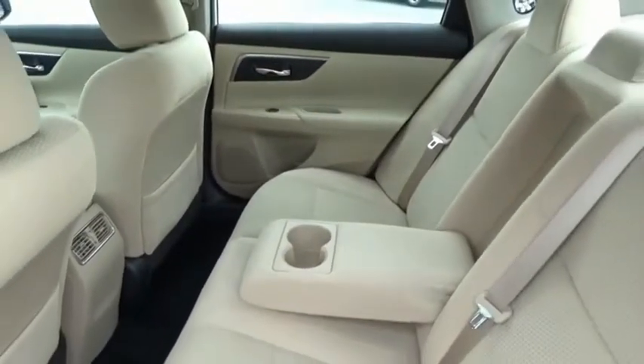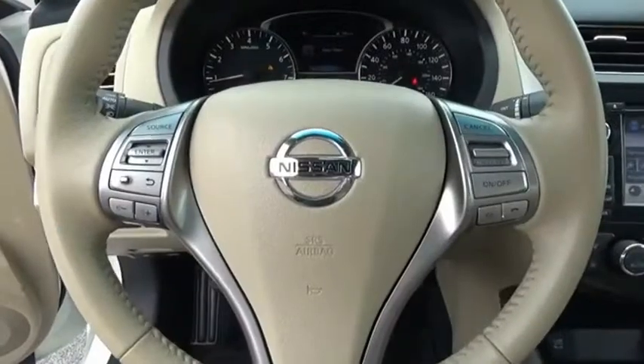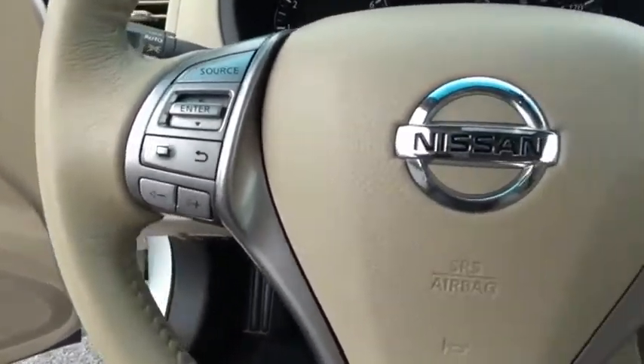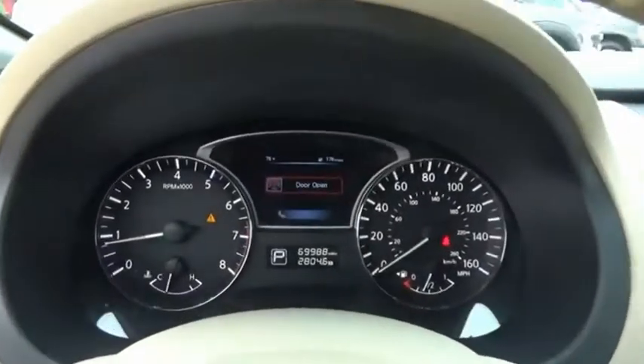The Nissan Ultima offers advanced features to make life easier, including push-button ignition, which comes standard. Combine that with a powerful engine, standard airbags, and over 5,000 quality and performance tests, and you'll see the Nissan Ultima is made to drive and built to last.